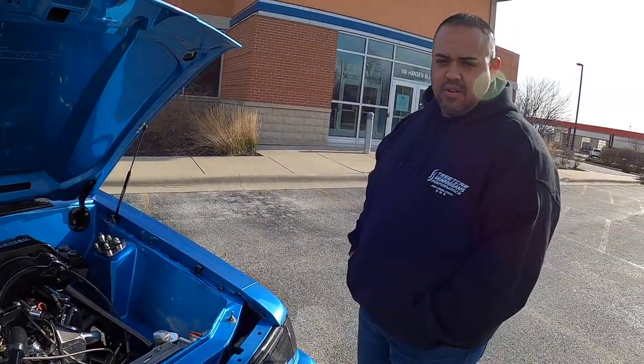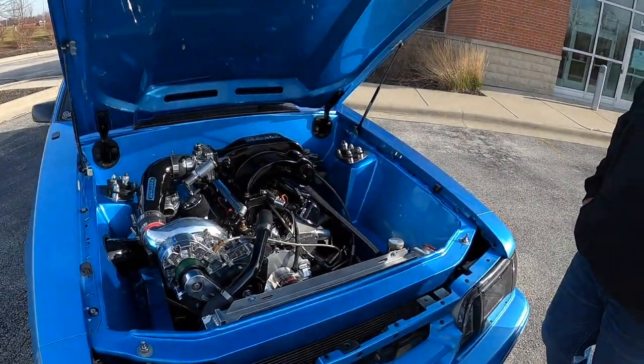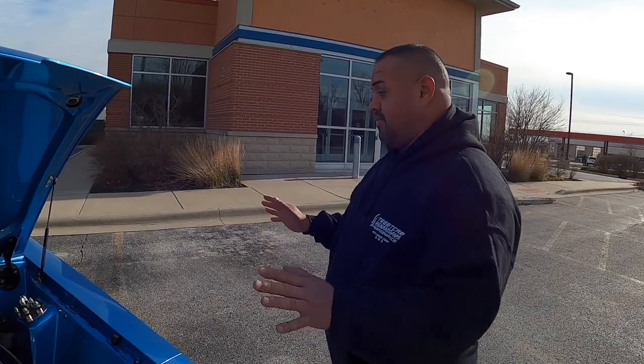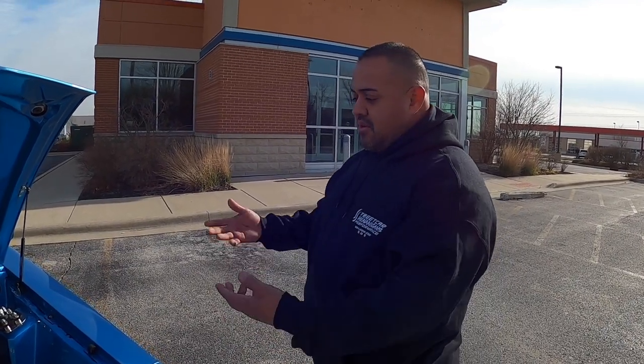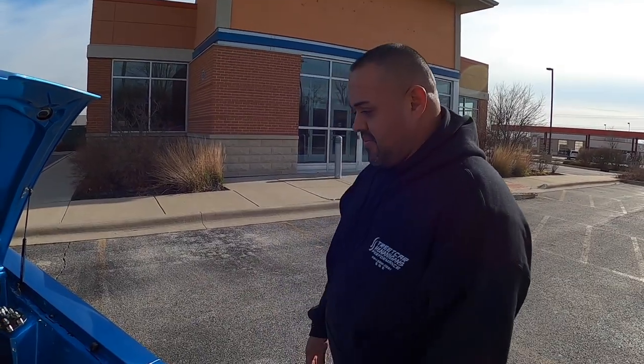I'm going on 13 years now. Obviously you didn't buy it like this, so what condition was the car when you bought it? Was it still the factory 302? Yeah, I had a factory 302 in the car. Paint was immaculate — I really didn't have to do anything with the paint, interior was spotless. Pretty much the only thing I had to worry about was building an engine, building a rear end, and keeping it clean.